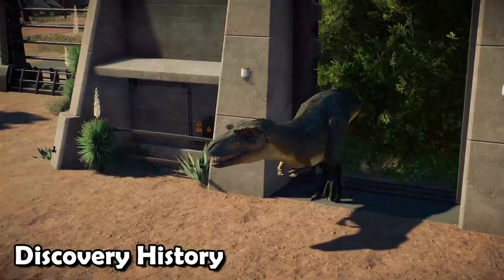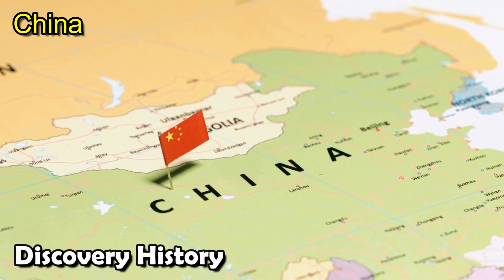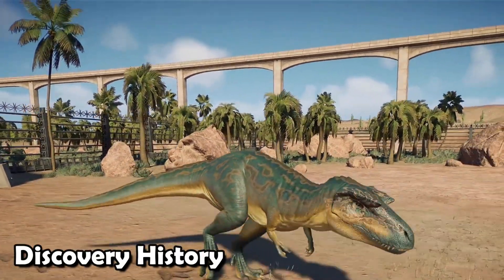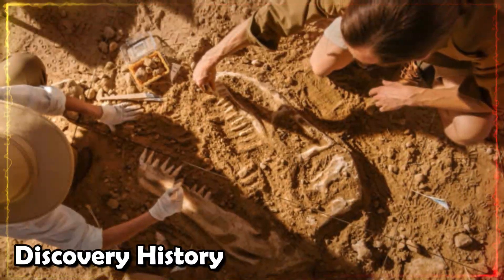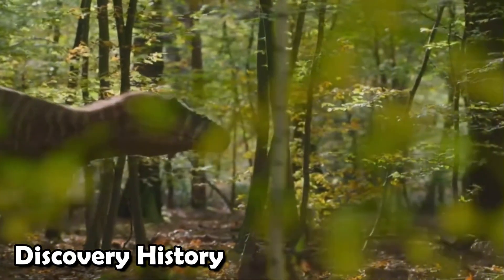In 2014, the remains of a dinosaur called Qianzhousaurus sinensis were found deep in the heart of southern China, close to the city of Ganzhou. These dinosaurs were unlike any others that had been seen before. During their daily work, building workers found some strange bones buried in the ground. This was the start of the story.